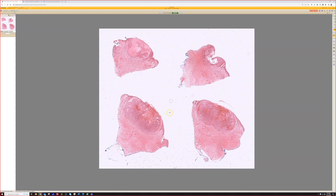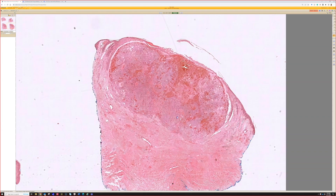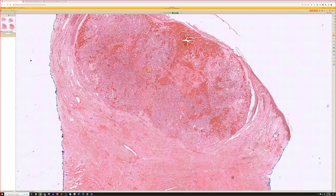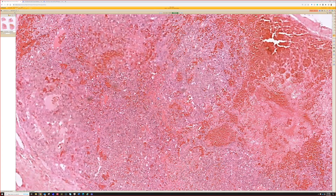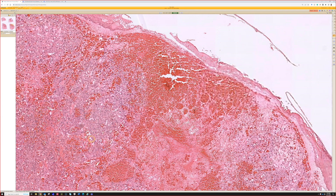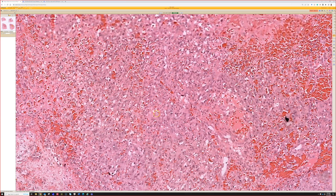Case 17 shows a nodular proliferation with a lot of blood in the superficial to mid dermis, looks pretty cellular. There are some poorly formed vascular spaces and an impressive amount of hemorrhage. Seeing signs of hyperchromasia and some nuclear atypia as we go in more — it's giving sarcomatous vibes.